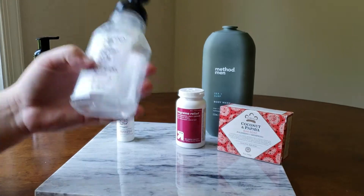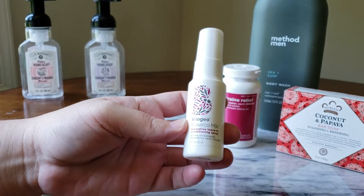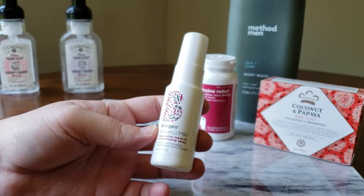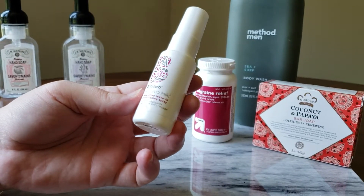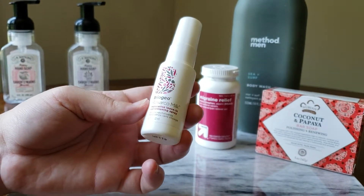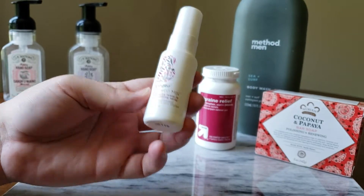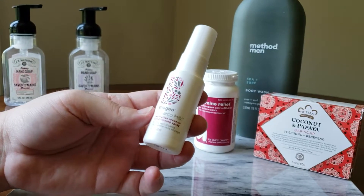Next up we have Briogeo Rosarco Milk Leave-In Conditioning Spray. I got this in a Birch Box probably a year ago and have used it on and off. I have long, thick, curly hair and it works well for my curls — it doesn't make them heavy or sticky and it's not a crunchy product. It smells really good. It doesn't work great for split ends, but I would buy this only if it was about half off because the full bottle is around $30. They are cruelty free and I love everything I've tried from Briogeo — I just can't spend that much on a hair product.